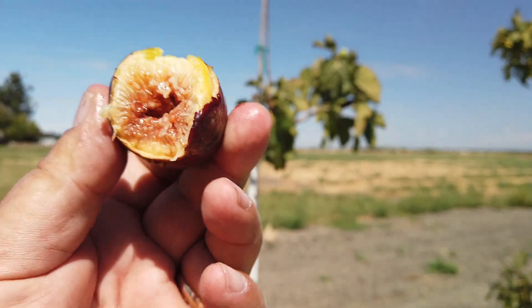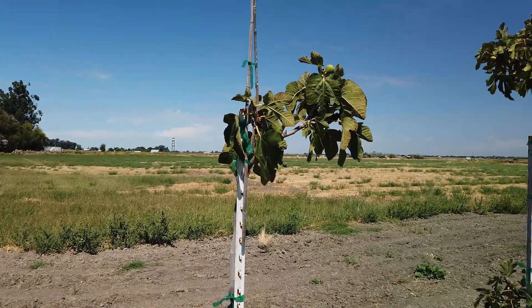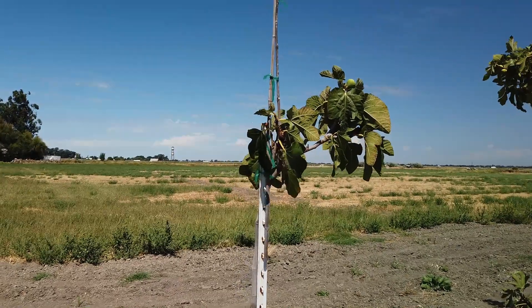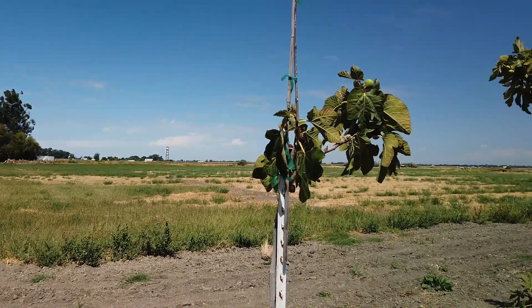This fig is very sweet. It has a light berry flavor. Again, this is Medici Historic Reserve number three. Thanks for watching.